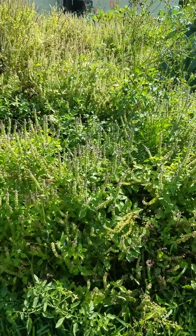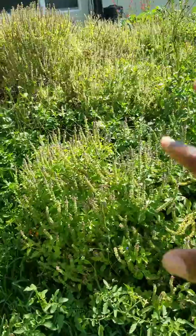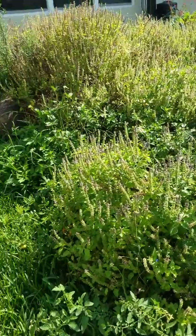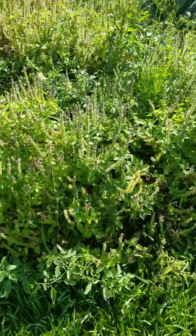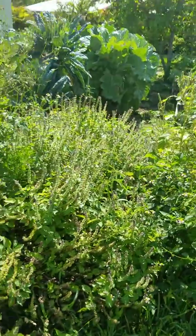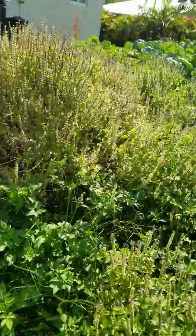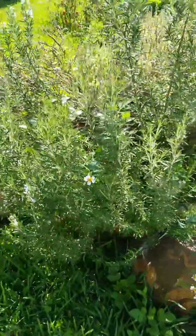This is holy basil — it just keeps coming back. I told my husband just leave it because the bees love this, and you want the bees and the butterflies. Look at this — got a lot of bees up in there. I love this — wow, this is what you want.